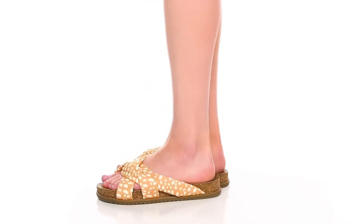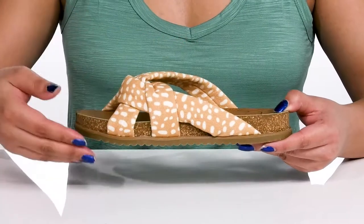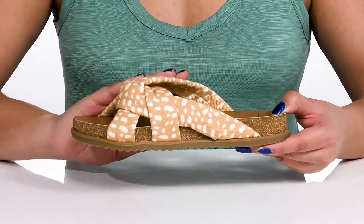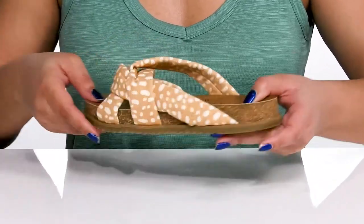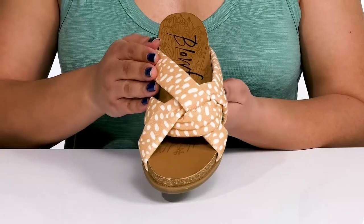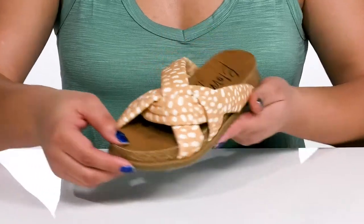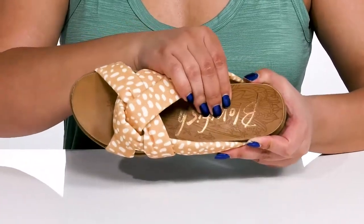Have a fashionable look this spring wearing these cute sandals by Blowfish. They feature a textile upper with an open toe silhouette and three straps that go over the vamp to lock them into place, with a wide opening made for easy slip-on. The straps have a braided detail with an all-over polka dot print, giving you a cute and trendy look that'll make that pretty pedicure pop.